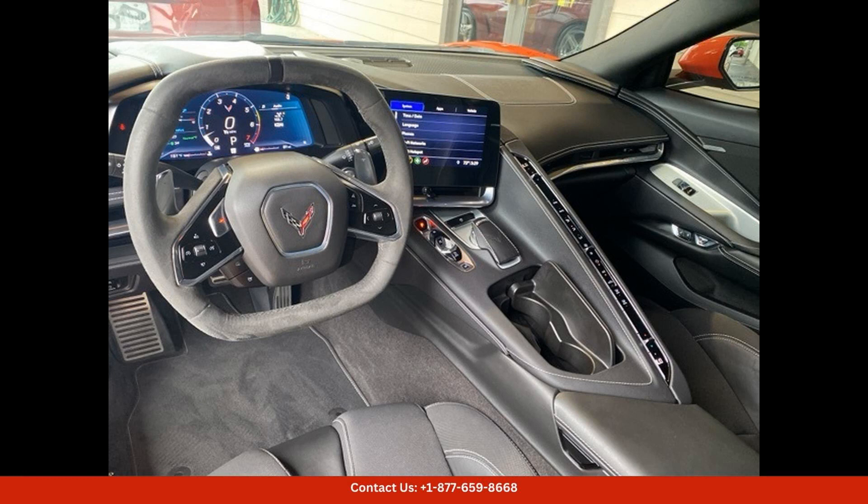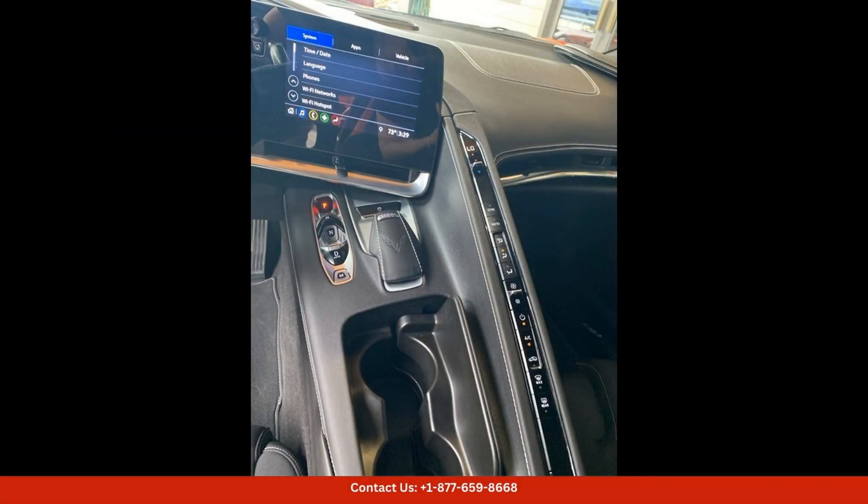If you're looking for a high-performance sports car that stands out from the crowd, this Sebring Orange Tint Coat 2020 Chevrolet Corvette Stingray in San Antonio, Texas is the perfect choice. Don't miss out on the opportunity to own this exceptional vehicle.